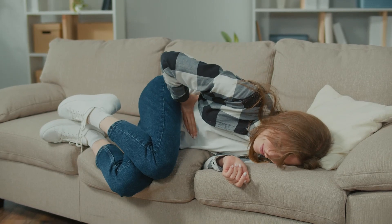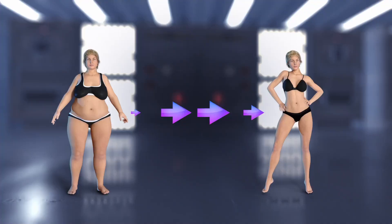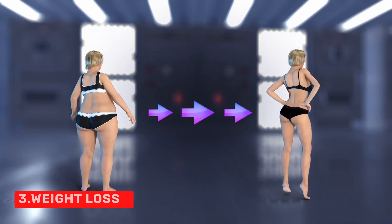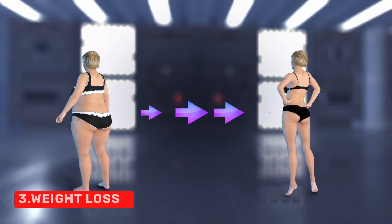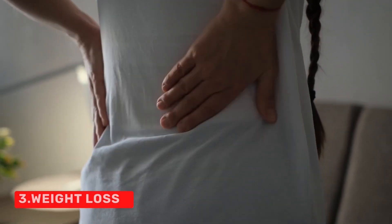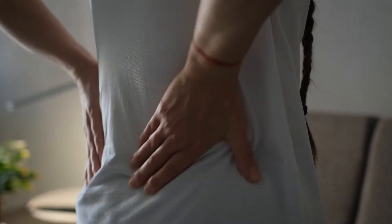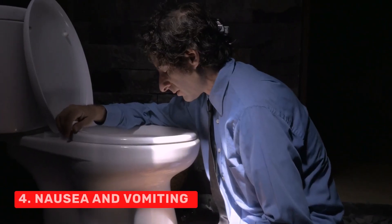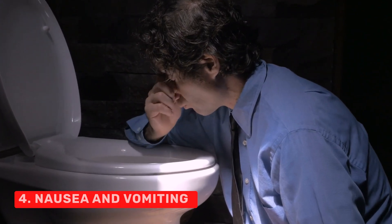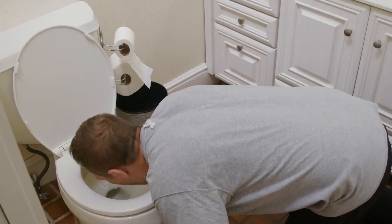The abdomen may feel constantly bloated as well. 3. Weight loss. Unintended weight loss without trying is a common sign of pancreatic cancer, often due to the cancer affecting the body's ability to digest food properly. A decrease in the desire to eat is common in individuals with pancreatic disease. 4. Nausea and vomiting. These symptoms can occur if the tumor presses on the stomach, affecting digestion and causing discomfort.